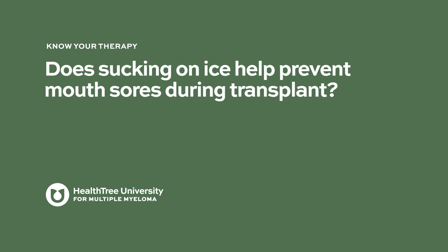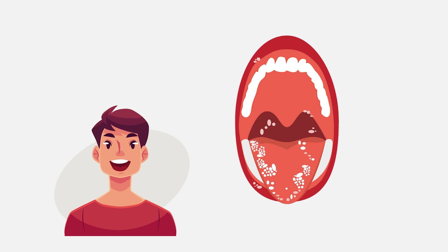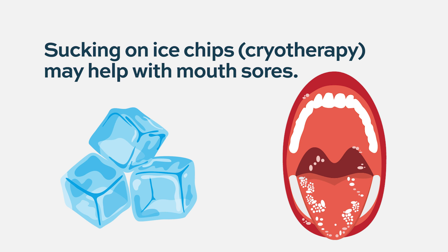Does sucking on ice help prevent mouth sores during transplant? This was a terrific idea, thought of by a group of nurses caring for transplant patients who noticed that a lot of people had very severe mouth sores appearing about a week after receiving melphalan as part of their stem cell transplant. They thought: if you chew on ice, it's going to cause some tightening of the blood vessels — vasoconstriction — so the drug won't be affecting those lining cells. This ice chipping, or cryotherapy, seems to be quite effective and has really made a big difference. The number of patients who have severe mucositis during a stem cell transplant is far lower than it used to be.